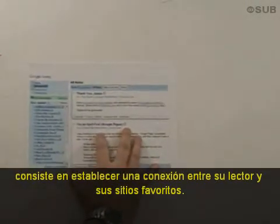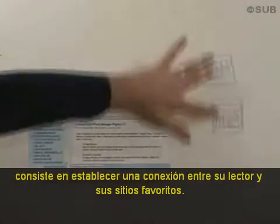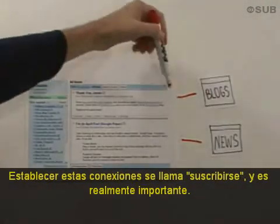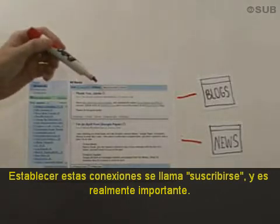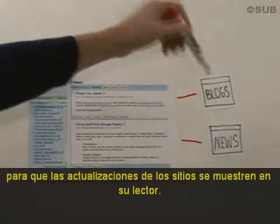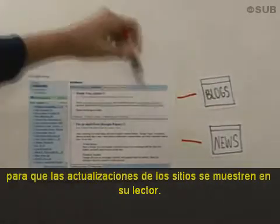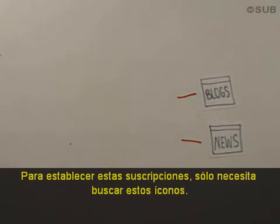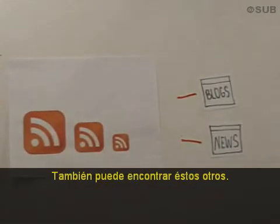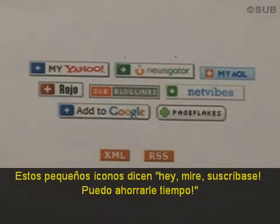Step number two is to set up a connection between your reader and your favorite websites. Setting up these connections is called subscribing, and it's really important. Nearly every blog and news site offers the ability for you to subscribe so that updates from these sites show up in your reader. To set up these subscriptions, you just need to look for funny little icons. This is the standard one using the standard orange color. You may also see these. These little icons say, hey, subscribe to me.